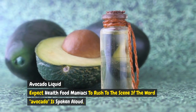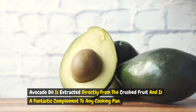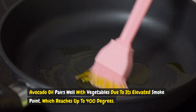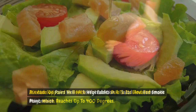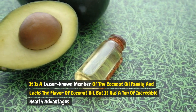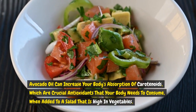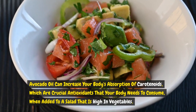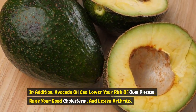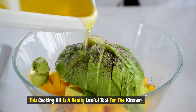Avocado oil is extracted directly from the crushed fruit and is a fantastic complement to any cooking pan. It pairs well with vegetables due to its elevated smoke point, which reaches up to 400 degrees. It's also a useful addition to salads and homemade mayonnaise. Avocado oil can increase your body's absorption of carotenoids — crucial antioxidants — when added to a vegetable-rich salad. In addition, avocado oil can lower your risk of gum disease, raise your good cholesterol, and lessen arthritis. This cooking oil is a really useful tool for the kitchen.